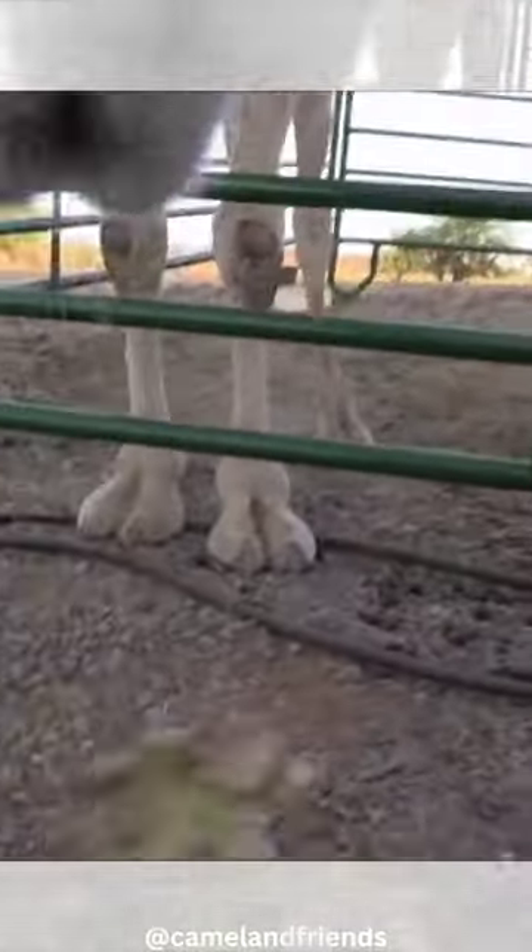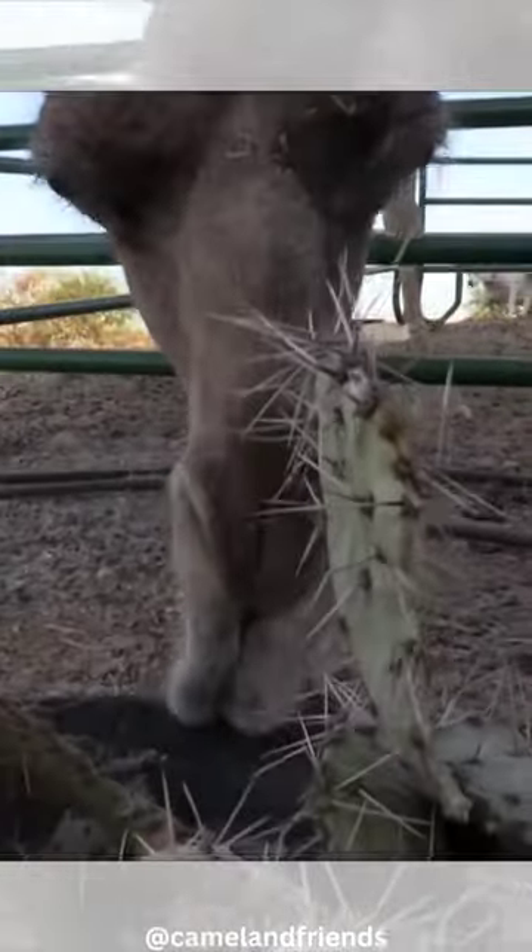As camels chew, they employ a rotating motion that evenly distributes pressure across the cactus, ensuring efficient digestion.